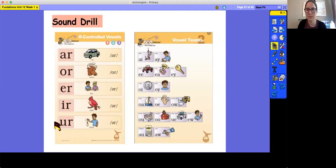And now for our vowel teams. AI, Bait, E. AY, Play, E. EE, Jeep, E. EA, Eat, E. EY, Key, E. OI, Coin, OI. OY, Boy, OI. OA, Boat, O. OE, Toe, O. OW, Snow, O. OW, Plow, Ow. OU, Trout, Ow.